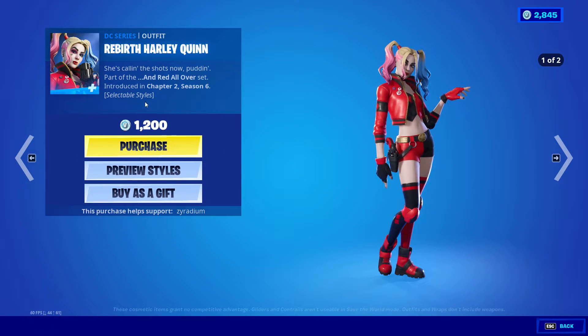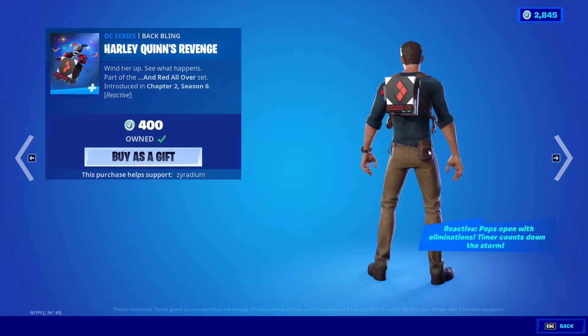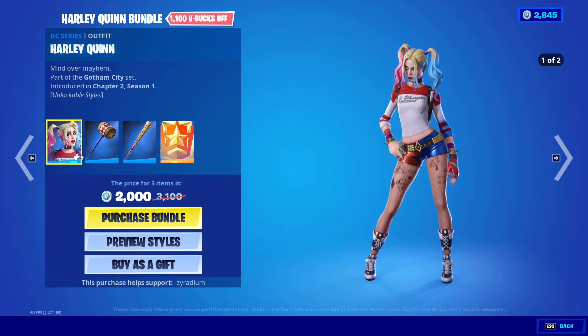So we got the DC series Rebirth Harley Quinn right here. We also got the style as well. Harley Quinn Revenge is back as well, and obviously the bundle — you can get it. I think this is different though, this is a different skin.